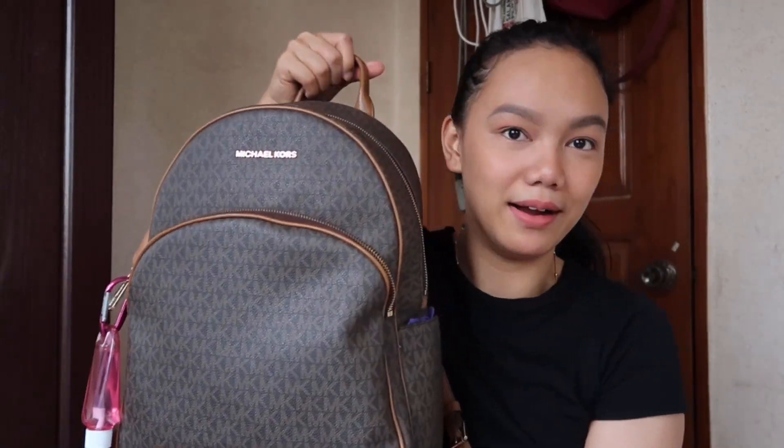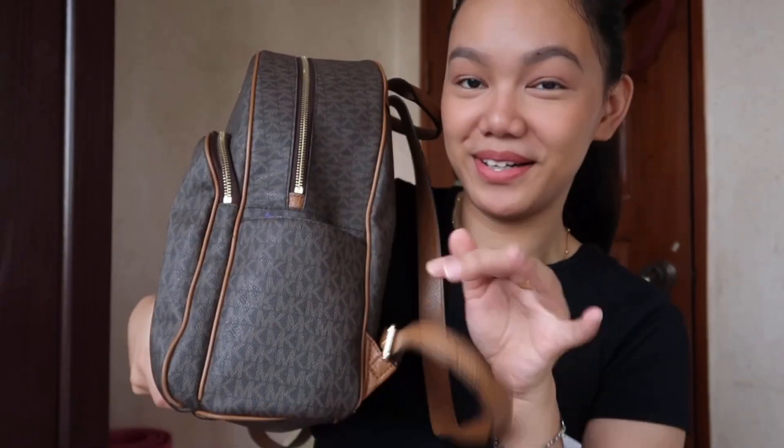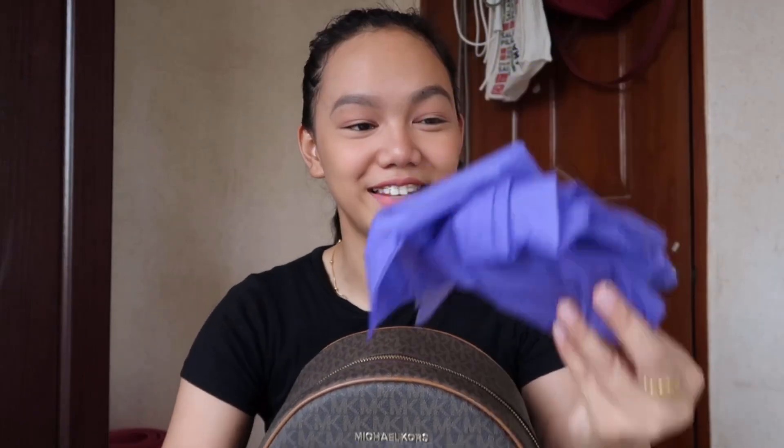So let's start with the smallest pocket. In this pocket, I have an eco bag — a violet eco bag. Because you'll never know, you might go grocery shopping and not have one, and then you'd have to spend 10 pesos to buy an eco bag. So at least you have one saved and you can save that 10 pesos.